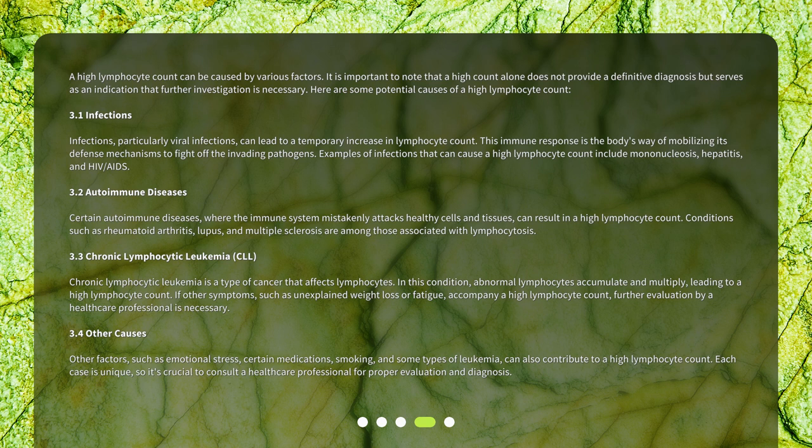Chronic lymphocytic leukemia is a type of cancer that affects lymphocytes. In this condition, abnormal lymphocytes accumulate and multiply, leading to a high lymphocyte count. If other symptoms, such as unexplained weight loss or fatigue, accompany a high lymphocyte count, further evaluation by a healthcare professional is necessary.